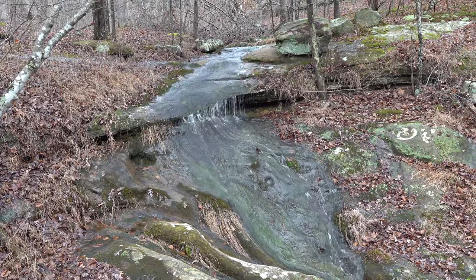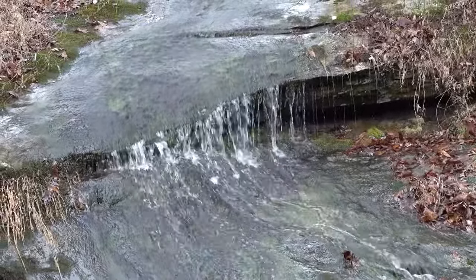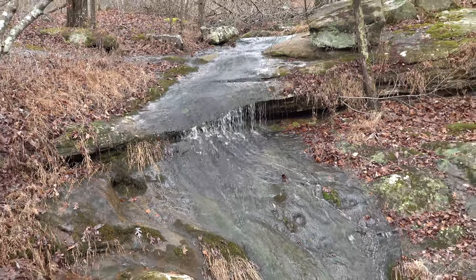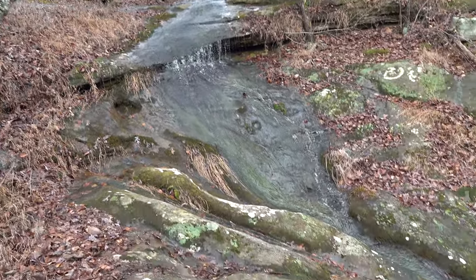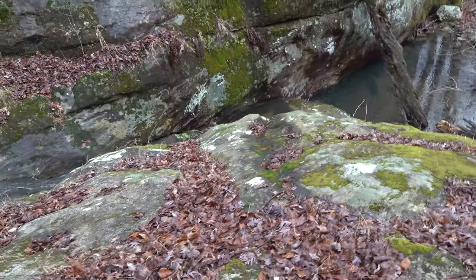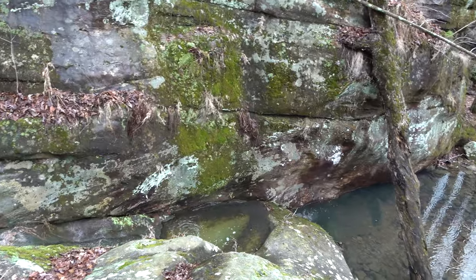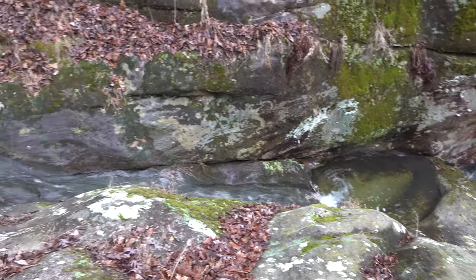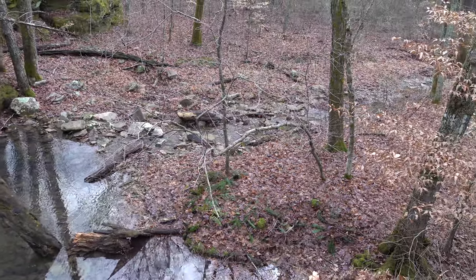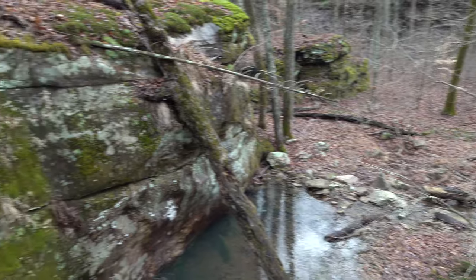Alright folks, first little waterfall — pretty cool, isn't it? It's just flowing down. Trying to get down here and show you without slipping. There you are — flowing down into this little pool and making its way into the little creek. It's running to the main Bay Creek.